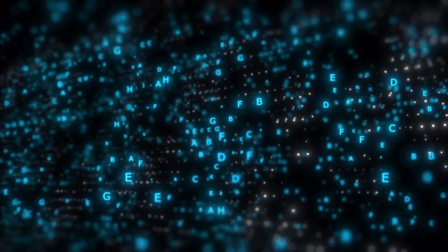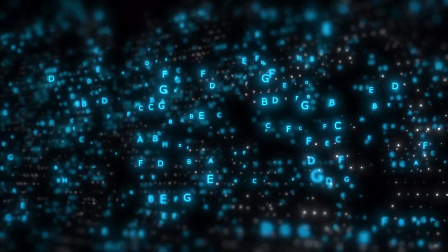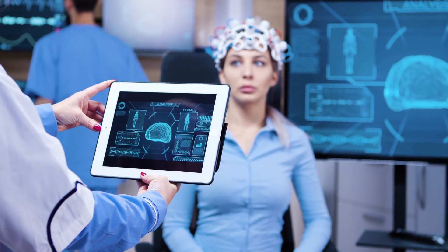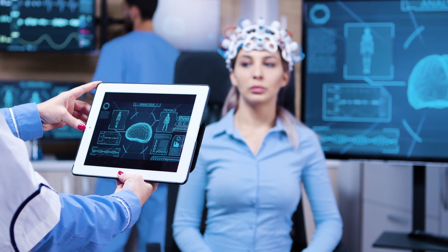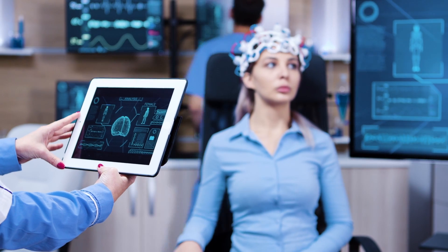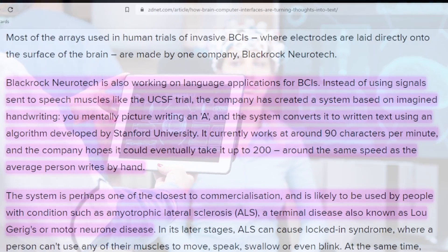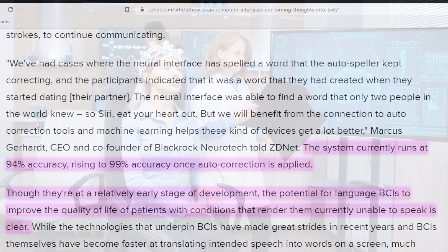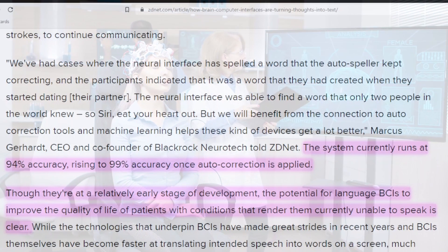It currently works at around 90 characters per minute, and the company hopes it could eventually reach 200, which is around the same speed as the average person writes by hand. The system is perhaps one of the closest to commercialization, and is likely to be used by people with a condition such as ALS, a terminal disease also known as Lou Gehrig's disease or motor neuron disease. BlackRock's Neurotech system currently runs at 94% accuracy, rising to 99% accuracy once autocorrection is applied.